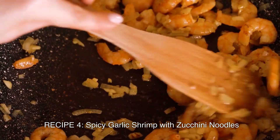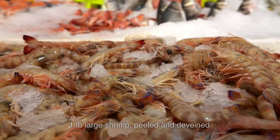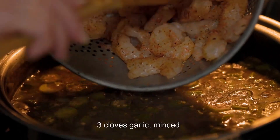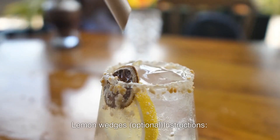Ingredients: 2 medium zucchinis spiralized, 1 pound large shrimp peeled and deveined, 3 cloves garlic minced, 1 teaspoon red pepper flakes, 2 tablespoons olive oil, salt and pepper to taste, lemon wedges optional.